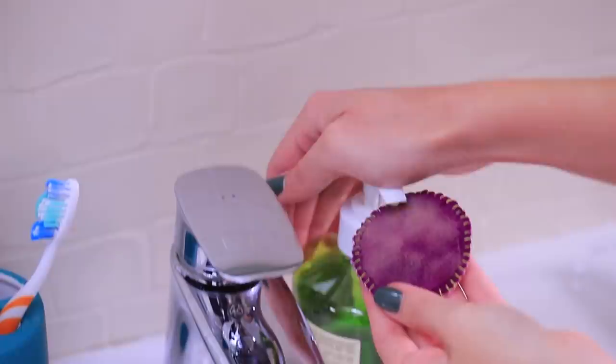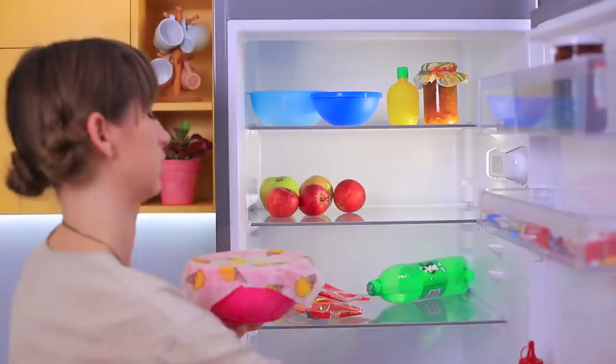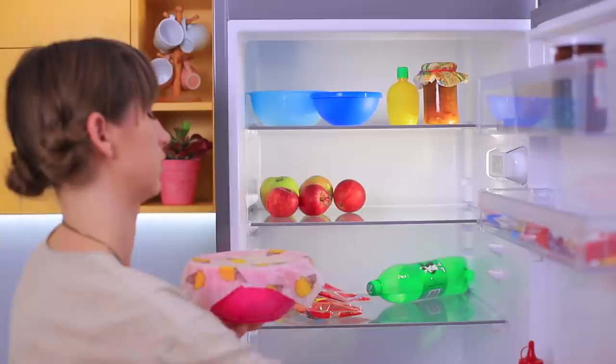Did you like our eco-friendly life hacks? Then comment below if you have any habits that help keep our planet and environment clean! Subscribe to our channel, like this video, and click on the bell so you don't miss any new useful life hacks from Wahoo!